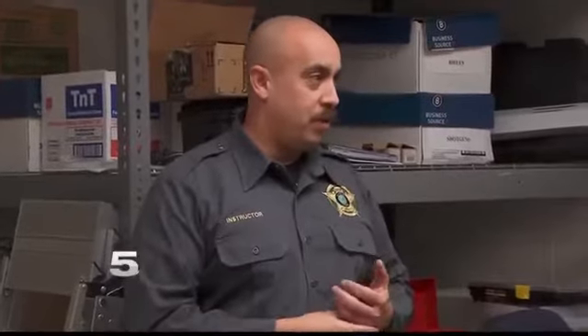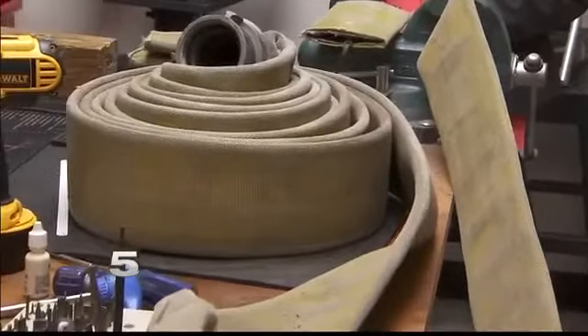Lead instructor at the Hidalgo County Sheriff's Academy, Senior Deputy Rick Garcia, says he got the idea to use old fire hose to barricade a classroom door from up north. There's a lot of things that don't require a lot of money out there, things that can be repurposed, and one of those things is fire hoses.